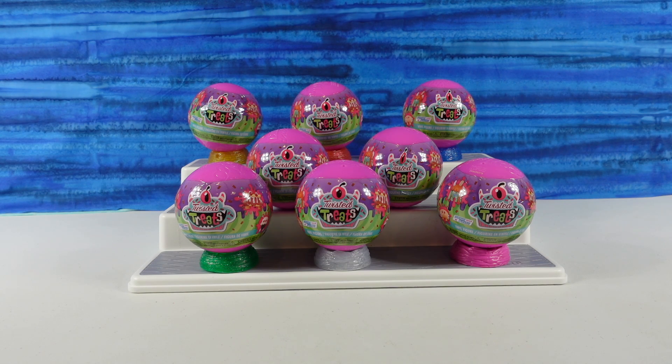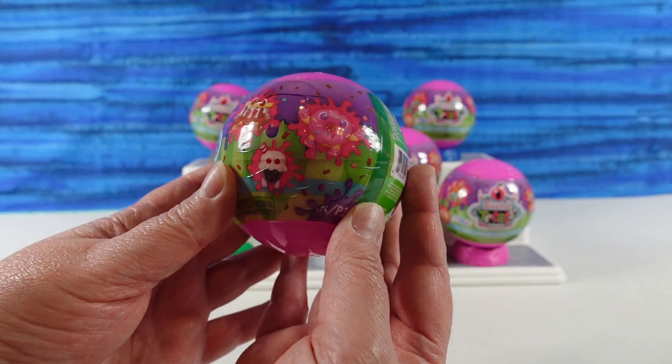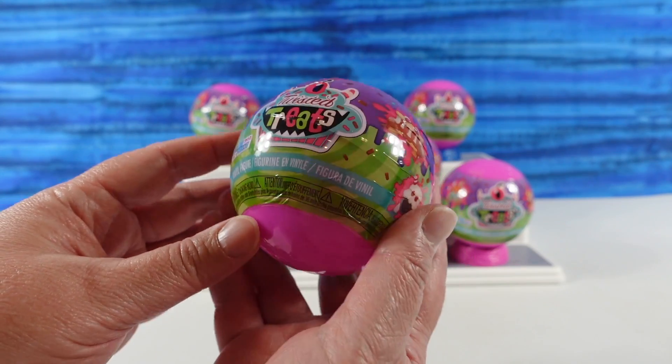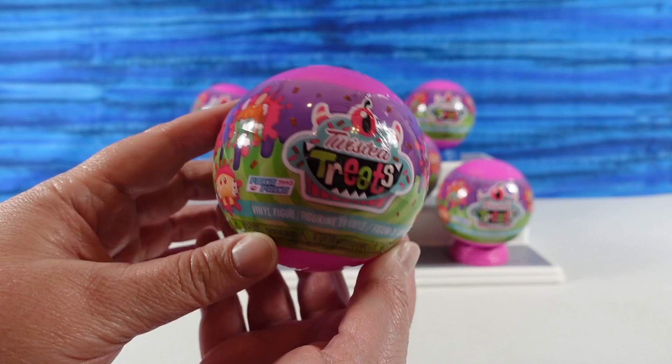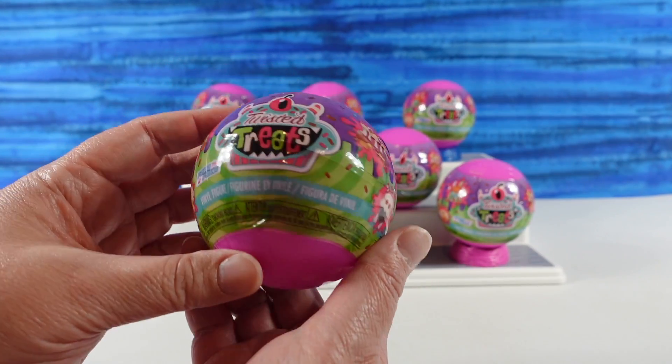Hey guys, it's Shannon and Paul and welcome to the Collector Corner where today we are opening up some Funko Paka Paka Twisted Treats Blind Capsules. I'm with the little s'more guy. It's a s'more with feet. I think they all look pretty cool because I like treats, so I'm looking forward to seeing all of them. We have a bunch of different little capsules right here and we're going to see who we find.